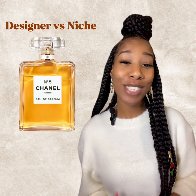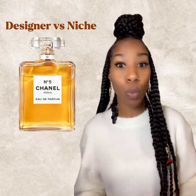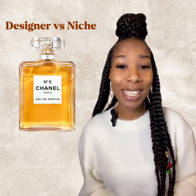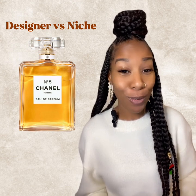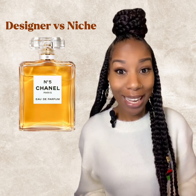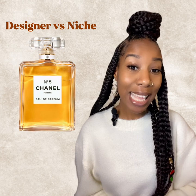First up: designer versus niche. We'll begin with designer. When we think of designer fragrances, we think of Dior, Chanel, Burberry, Versace — that whole line of big box names that everyone knows. You can go into any department store, any Saks, Nordstrom, Macy's, Ulta, Sephora, and you can find a lot of these designer names. These are more of the designer names and they have a set price and can be found very easily because they're everywhere.